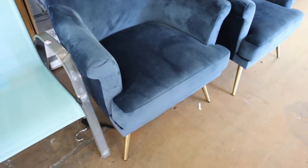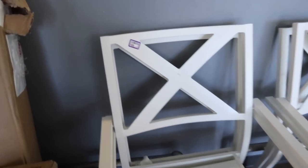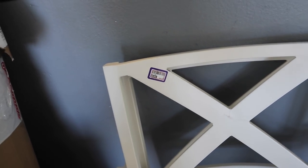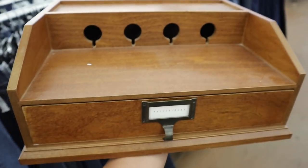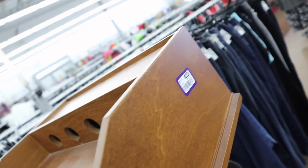These are gorgeous — these are Target chairs and there are two of them. These are so nice and they're only $20 each. Check out what I just found: this Pottery Barn charging dock, only $10.